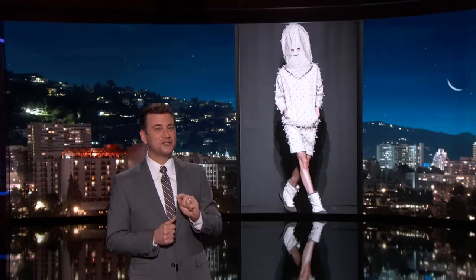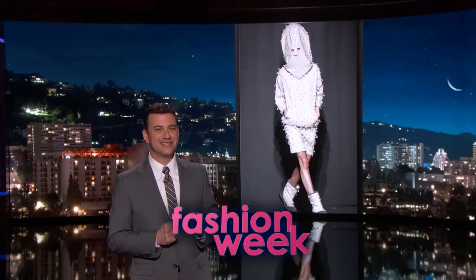This is for, I don't know, the modern member of the clan. Is this Fashion Week or Photoshop? Photoshop. Well, that is actually Fashion Week — that's real. And it's coming to the Gap.